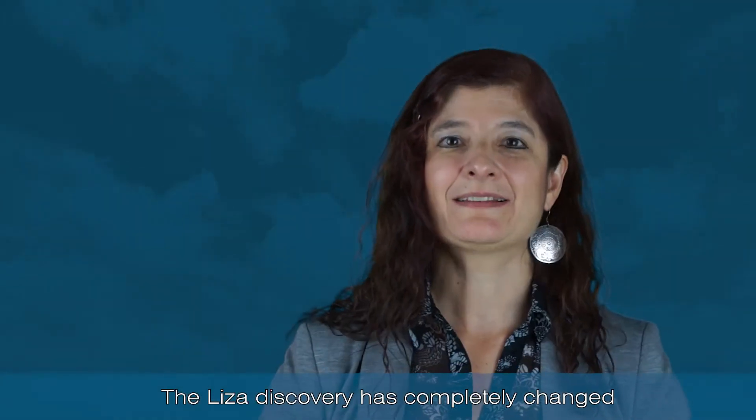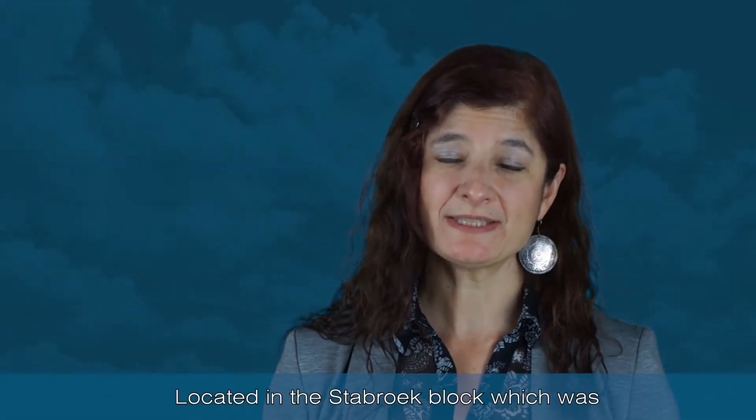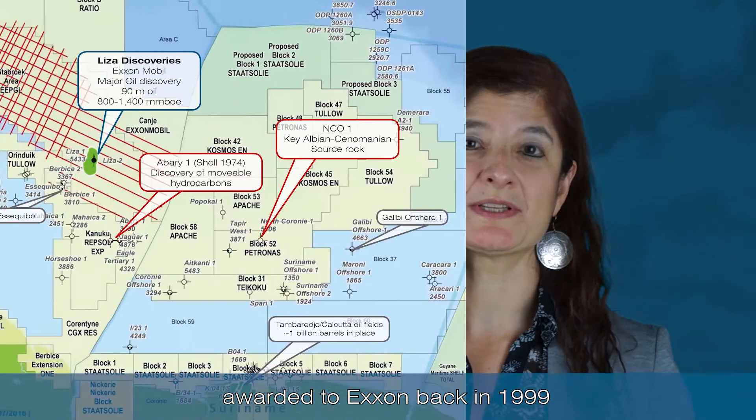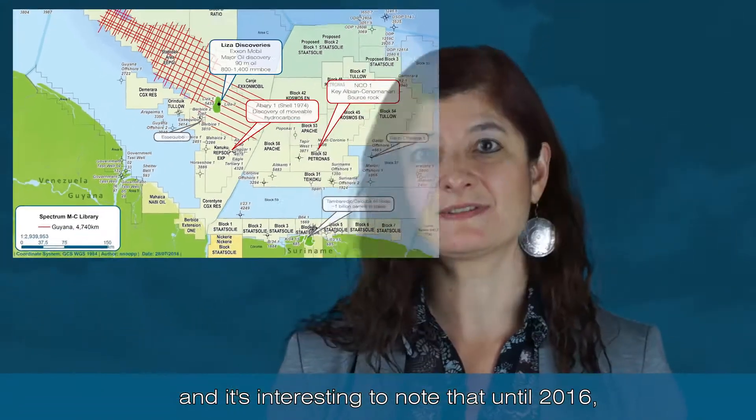The LISA discovery has completely changed the exploration outlook offshore Guyana. Located in the Stabroek Block, which was awarded to ExxonMobil back in 1999, the license was renewed in 2005.